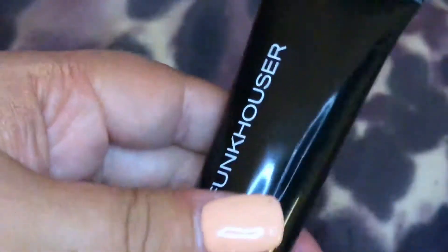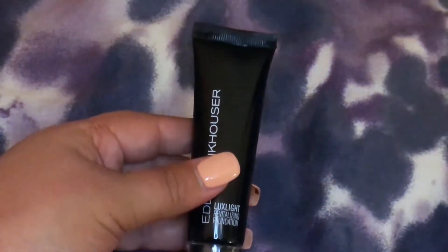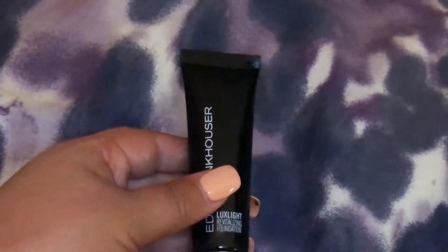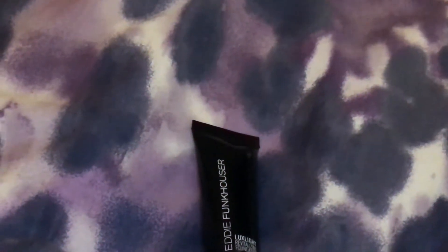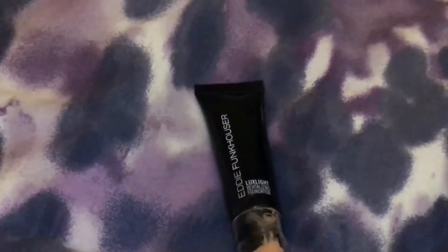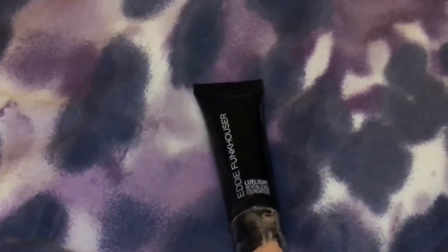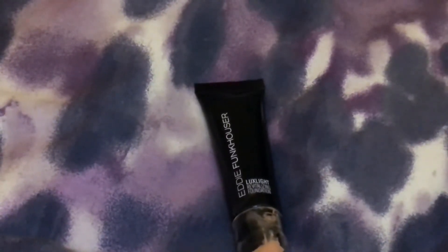This is something I found that was new, but I needed a new foundation because my skin has gotten so dark from tanning. I live in Los Angeles and I guess I've just been getting a little too much California sun. So yeah, the Eddie Funkhauser foundation.